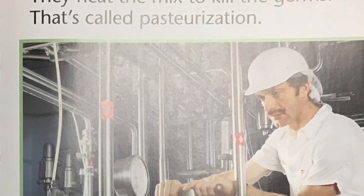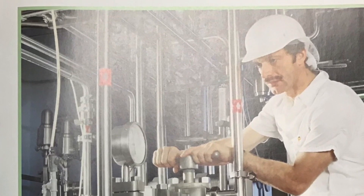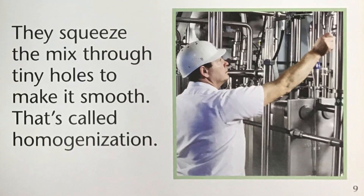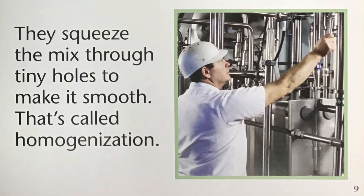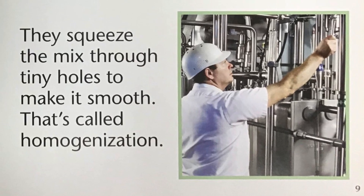They heat the mix to kill the germs. That's called pasteurization. They squeeze the mix through tiny holes to make it smooth. That's called homogenization.